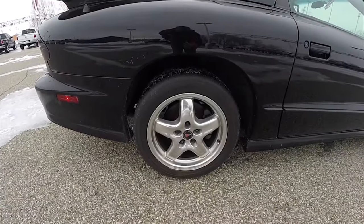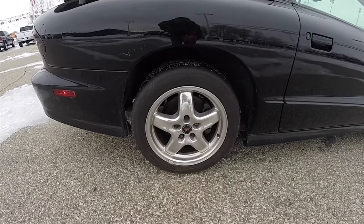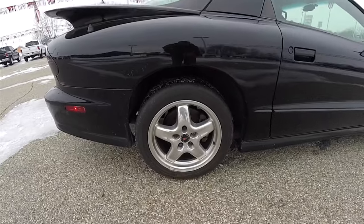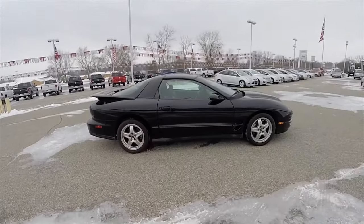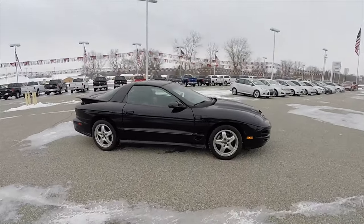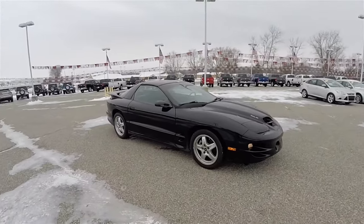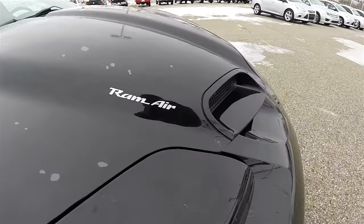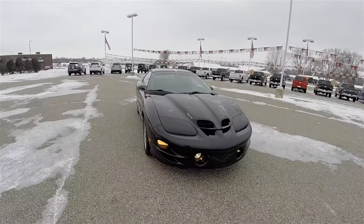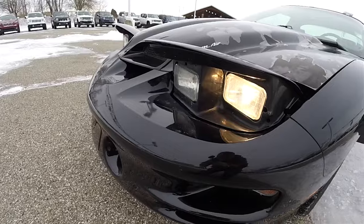17-inch polished aluminum wheels on 275/40 ZR17 BF Goodrich tires. The vehicle does have keyless remote entry. It also has the Ram Air performance hood, and you've also got flip-up headlamps.